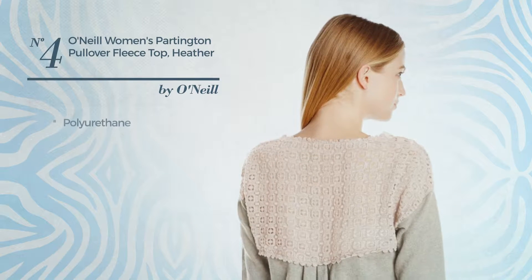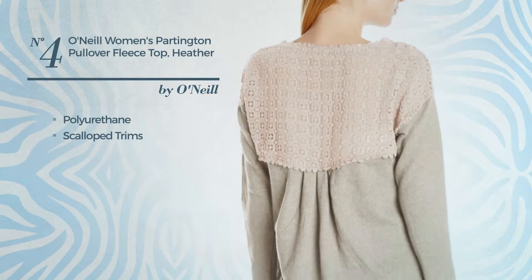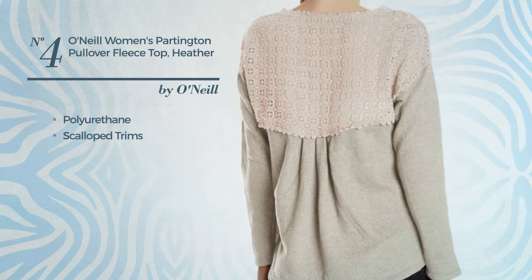Number 4. Made of polyurethane, styled with scalloped trims. Available in two colors.